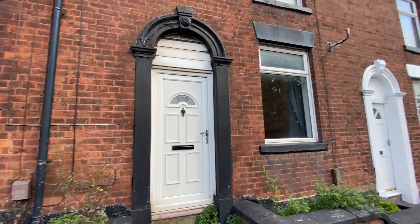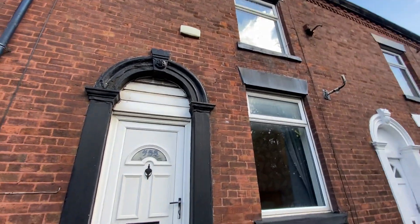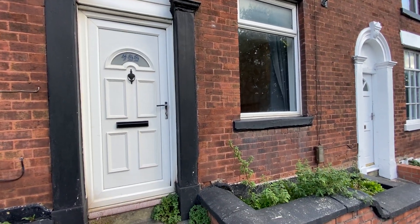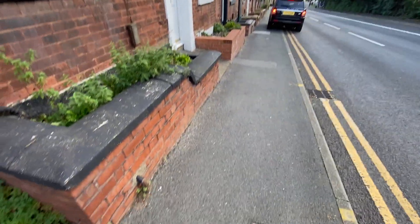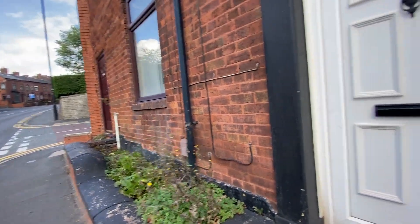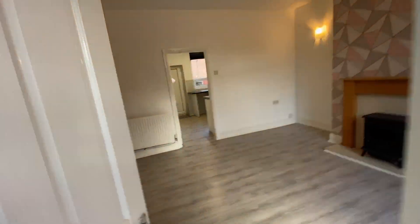Hi there, this is Rob from The Property Man. I'm here today at 455 Lees Road in Oldham where I have this two-bedroom mid-terrace property that is available to rent. There is parking on Dawson Street which is just at the side, but I will take you in to the property.